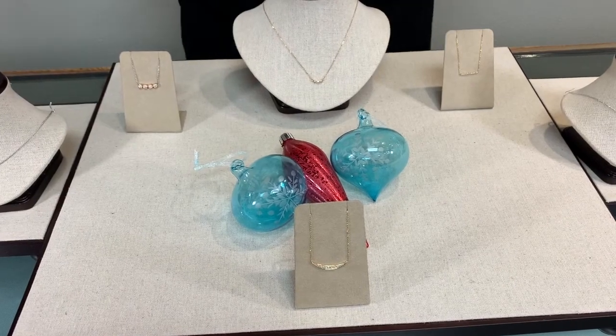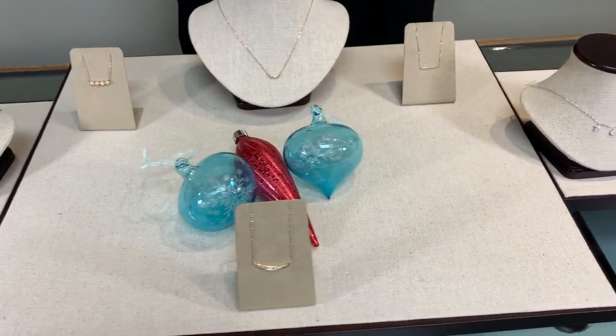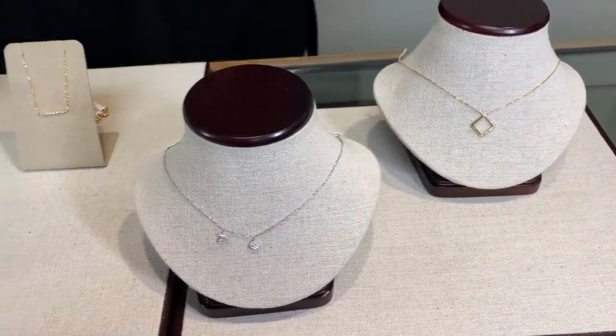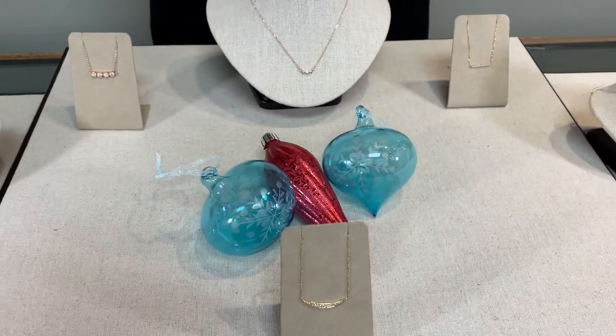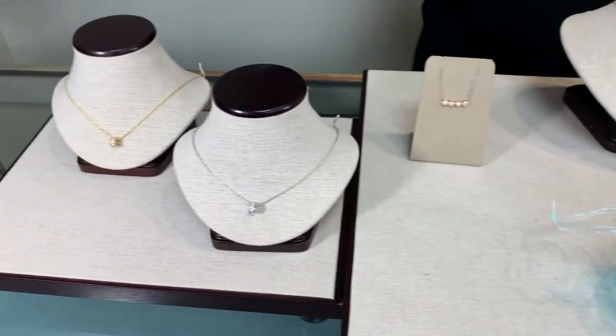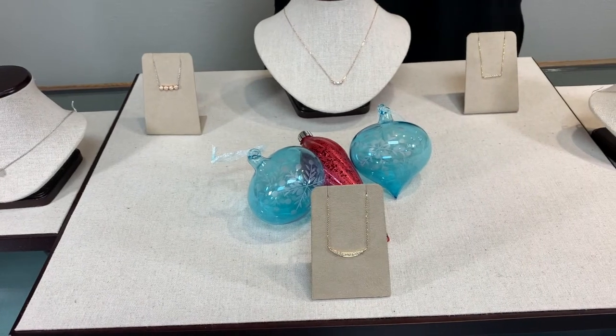An important jewelry item for this Christmas is the dainty necklace. Our lifestyles have changed now. We're very limited on being able to go out, get dressed up, and go places. So whether you are Zooming on a meeting or just at home in your sweats, a dainty necklace is something that can be worn all the time and is always appropriate.